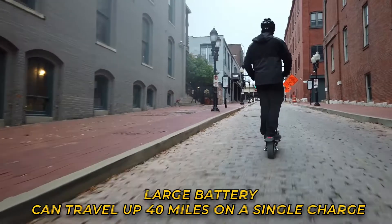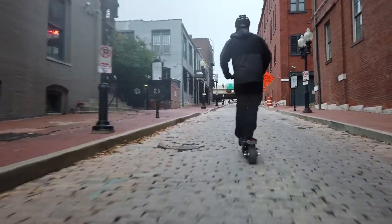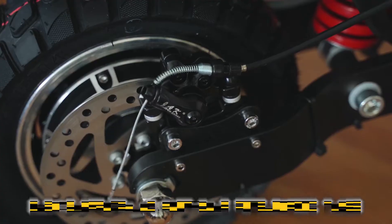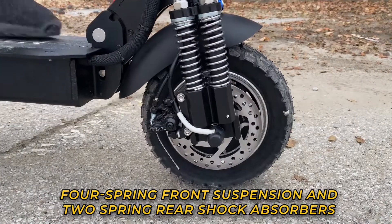The electric scooter has a large battery that can travel up to 40 miles on a single charge, making it a perfect personal transporter. The D4+ scooter features disc brakes and anti-slip pneumatic tires.